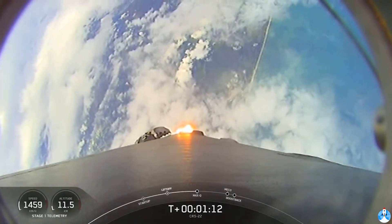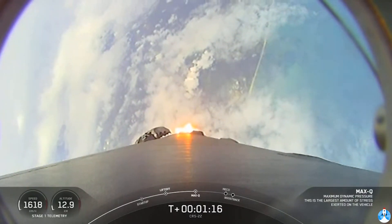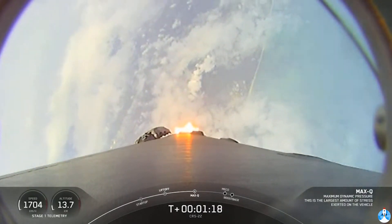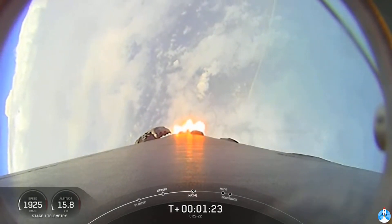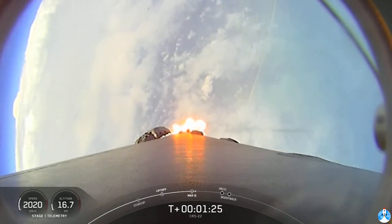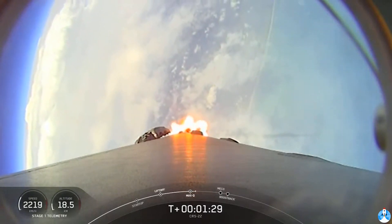In preparation for maximum aerodynamic pressure, we throttle down those Merlin 1D engines. Now that we're through that point, we'll throttle back up and continue on to the next of our sequence of events. We have several happening in rapid succession: main engine cutoff followed by stage separation.